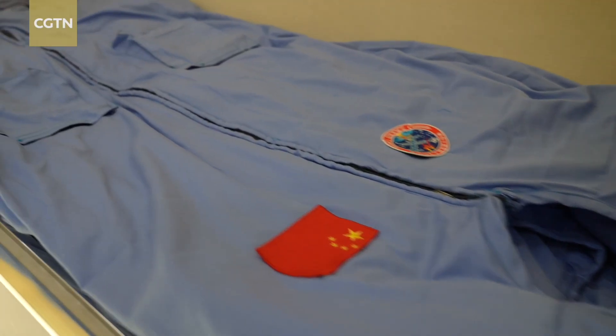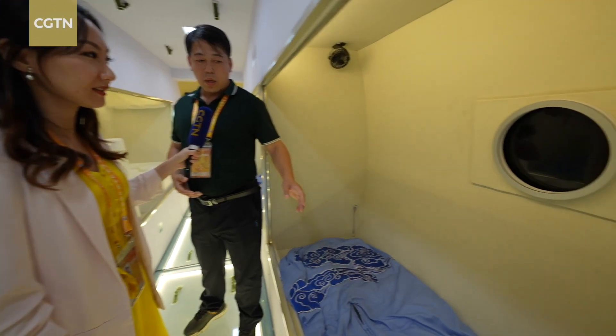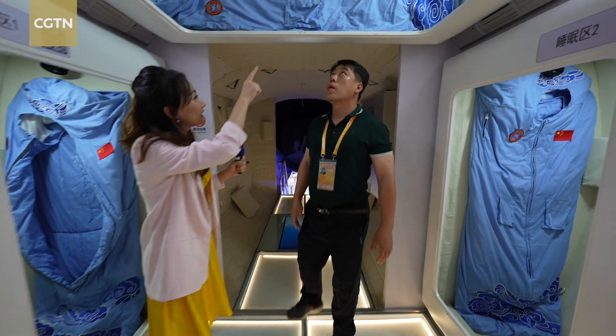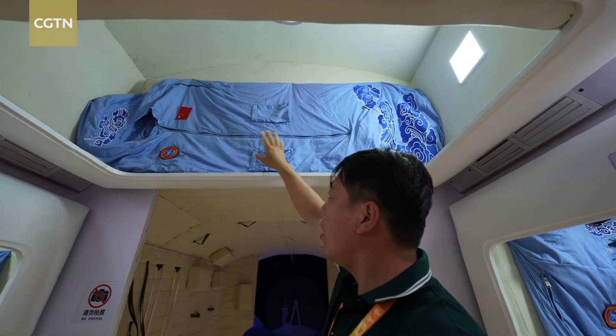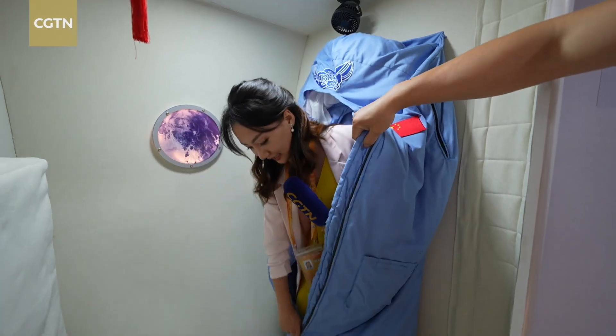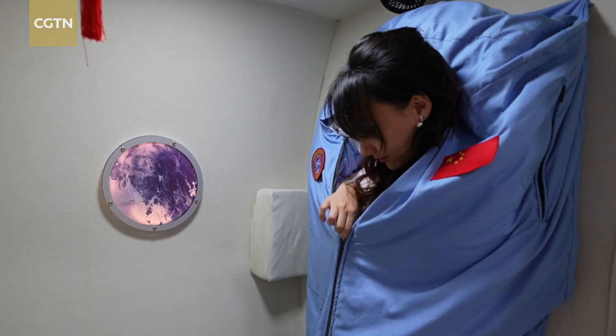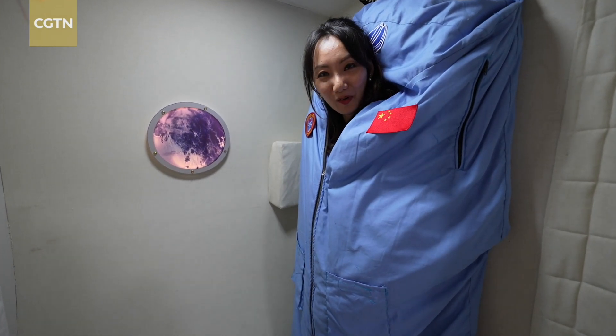To accommodate six crew members simultaneously, there are plenty of beds on board. Some come with views of planet Earth, others are a bit more unconventional. It might look odd from here, but in space they won't feel the difference between up or down. It's nice and warm.